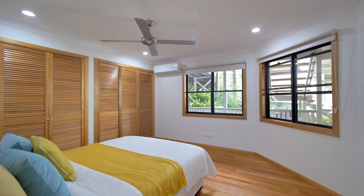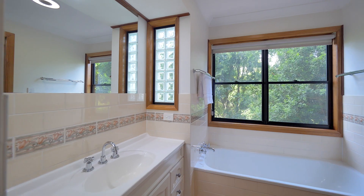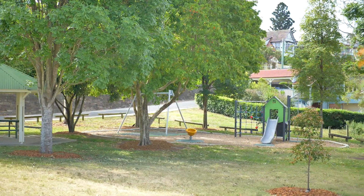This fantastic residence reveals nothing of its fabulous hillside position from the street. The property has recently been painted externally and is immaculately maintained, so you can just unpack and relax.